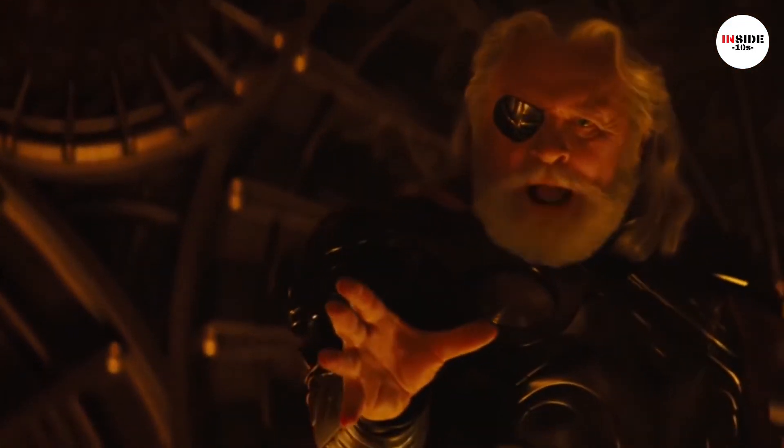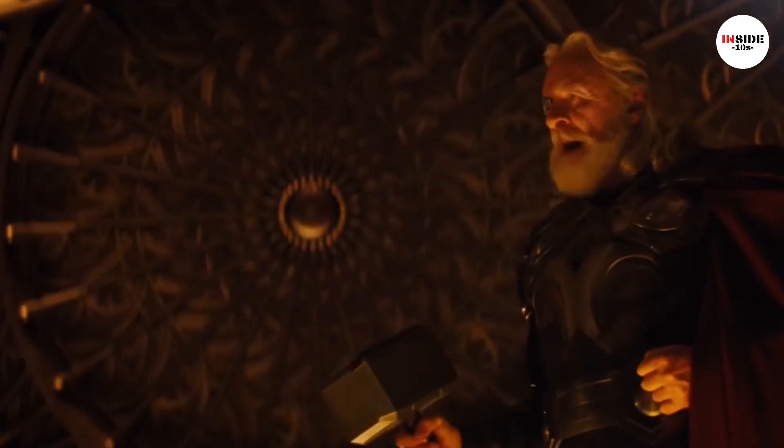Unlike Mjolnir, Gungnir has no worthiness enchantment, since the Asgardians cannot conceive of anyone but Odin wielding it, making it the most powerful weapon.